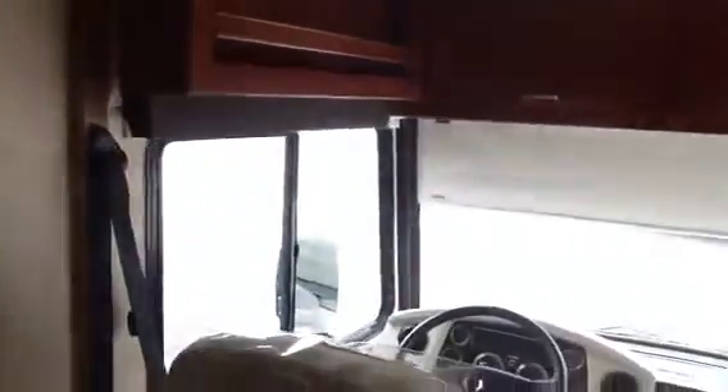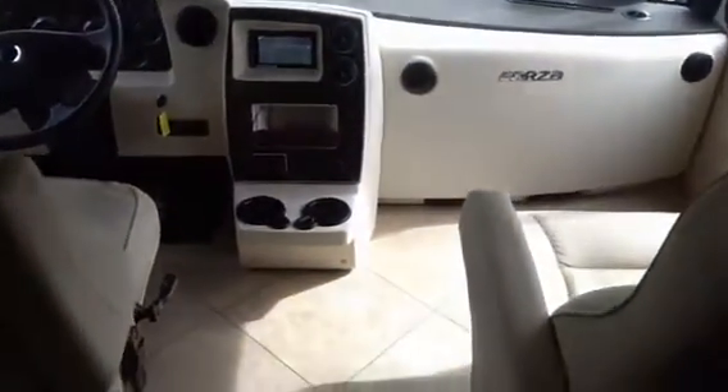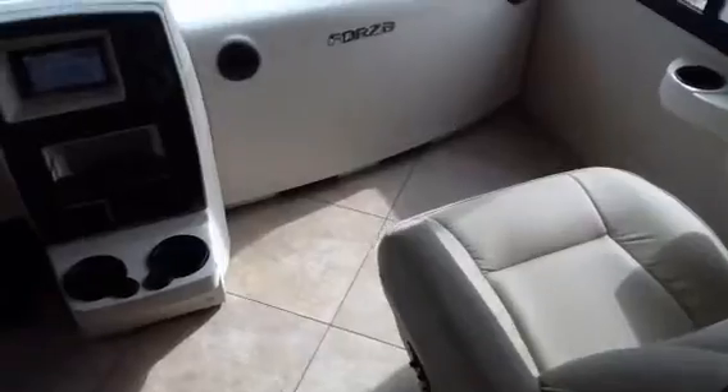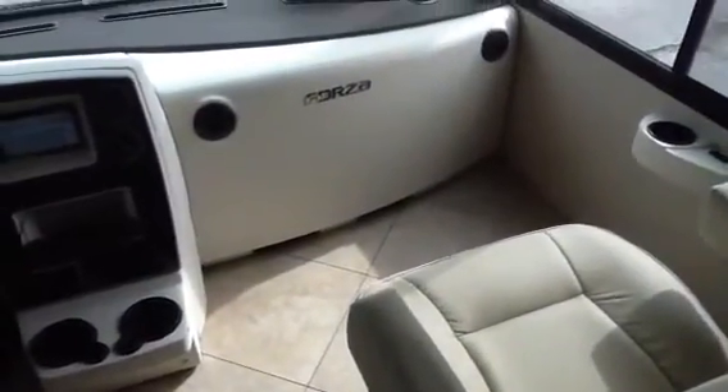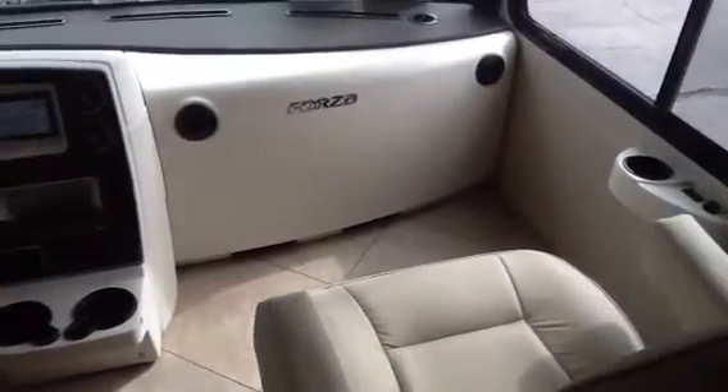This particular one was built with the optional drop-down front bunk. Something really unique about this coach is that since it is a midship entry, there's considerably more room for the co-pilot. Both the driver and passenger seats are six-way power adjustable. You can see the MCD nightshade across the front, which will come down about a third of the way when in travel mode — it operates kind of like a sun visor.